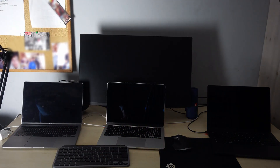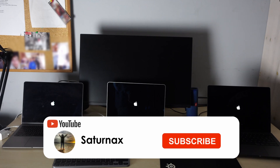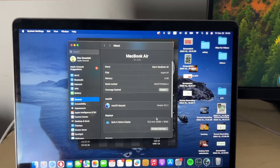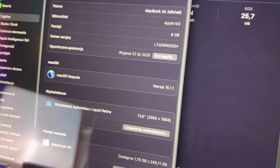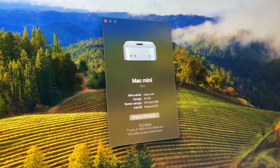Hello everybody, my name is Maximilian. Welcome to the Saturn X channel. This time we are testing four Apple devices: the M1 MacBook Air from 2020, the M2 MacBook Air, the M3 MacBook Pro, and the M4 Mac Mini.